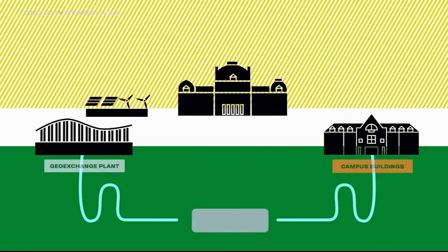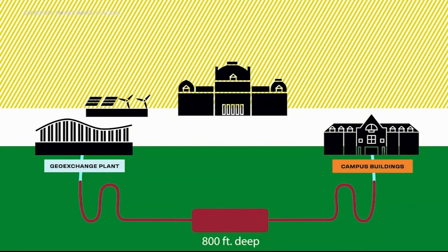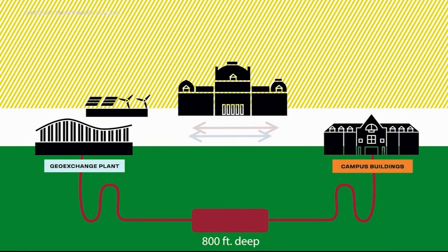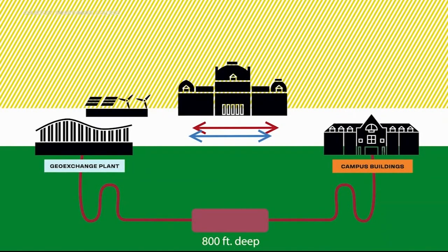It's for a process known as geo exchange. Here's how it works: the heat that's removed from buildings is stored underground. The liquid in the wells helps transfer it back to buildings to heat them in the winter and cool them in the summer. And the whole system will be powered by renewable electricity, which is what enables us to achieve carbon neutrality.